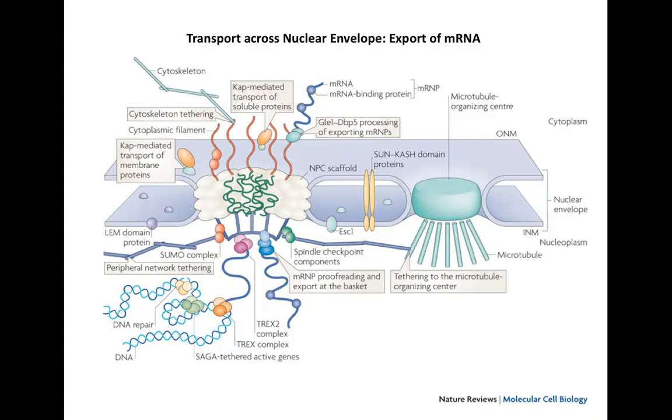It is called a nuclear pore complex because it is not just a simple pore — it is associated with filaments and proteins that all have specific functions. The scaffold layer, cytoplasmic filaments, nuclear filaments, and nuclear basket are all visible here, along with the FG nups — the phenylalanine and glycine molecules — forming the innermost layer.